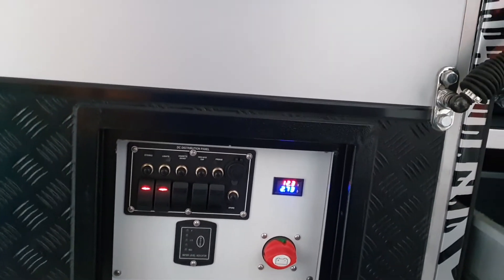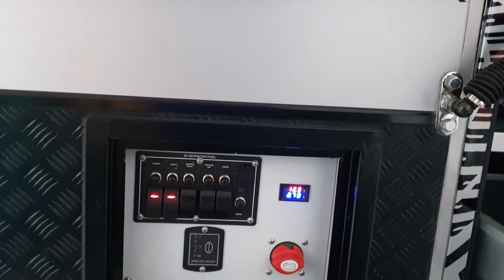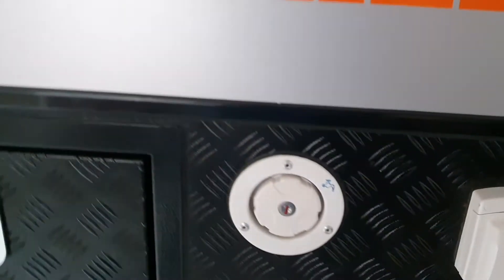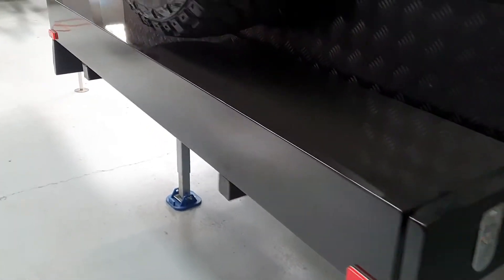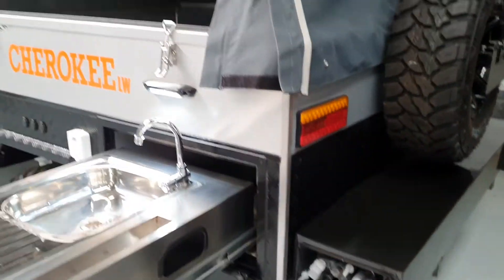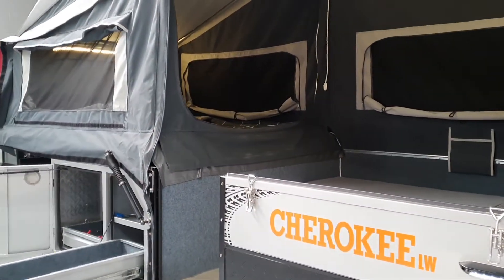Control panel so you know where your batteries are up to and can isolate everything while you're camping out in the wilderness. 240 volt connection is standard, and we've put the pole holder at the back out of the way so you get more storage area. That is the Cherokee lightweight.